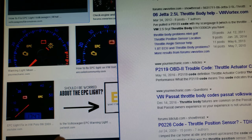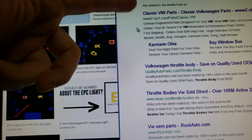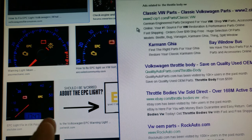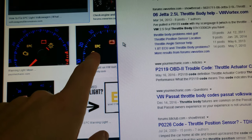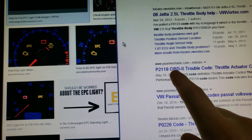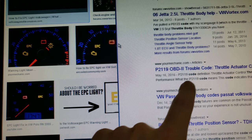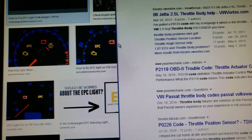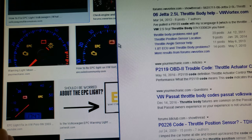Here in Canada where I am, we have many parts stores that sell Volkswagen parts. When you show up at their store, a lot of these guys have an option to scan your car for free. What I've been finding out is that quite often when your EPC light comes on, your car will throw the P2119 code.